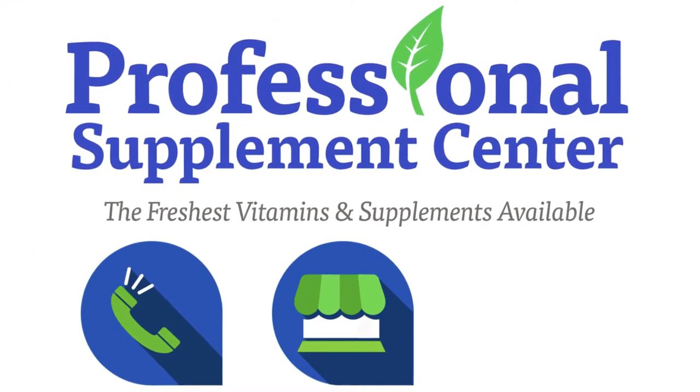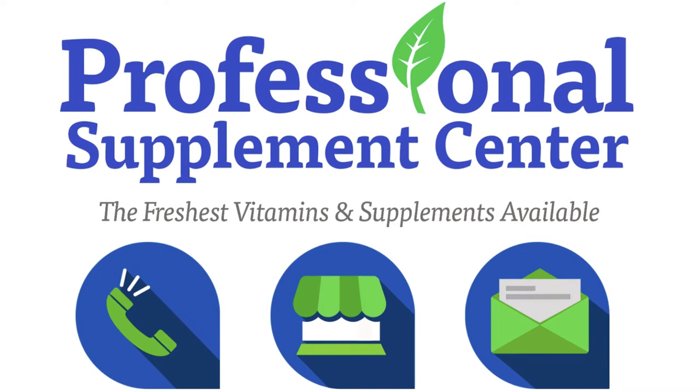If you have any questions about these products or any other products the Professional Supplement Center carries, please call, visit, or email us, and one of our knowledgeable staff members will be happy to assist you.